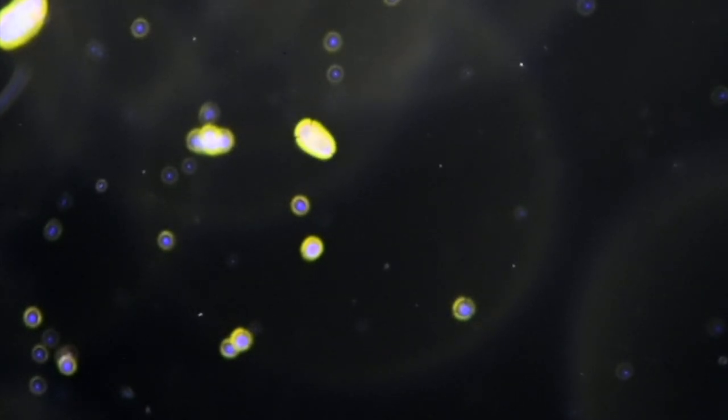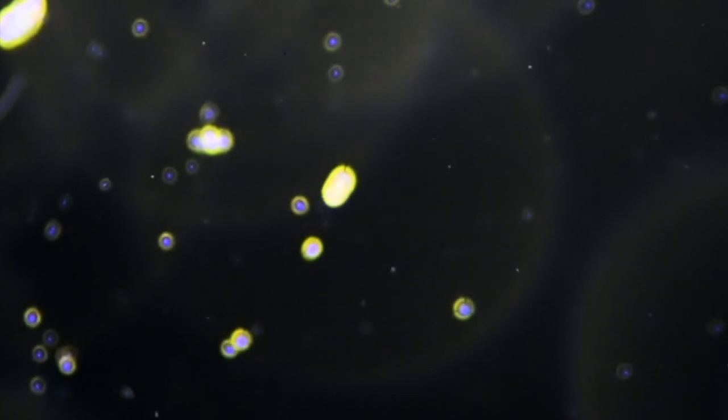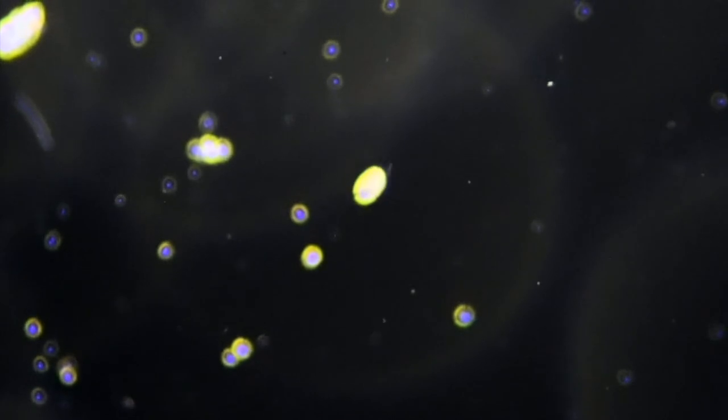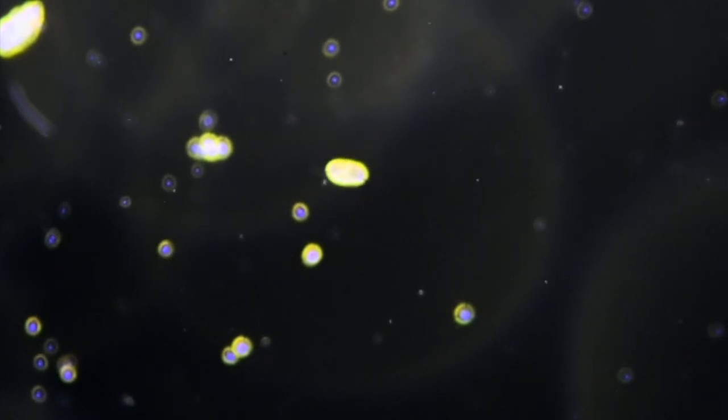If we look closely again, we see that there appears to be two flagella. And if we look at the coat of the organism, we seem to have various plates, and this is consistent with the pellicle of euglenids. So I think we have a euglenid here performing for us.